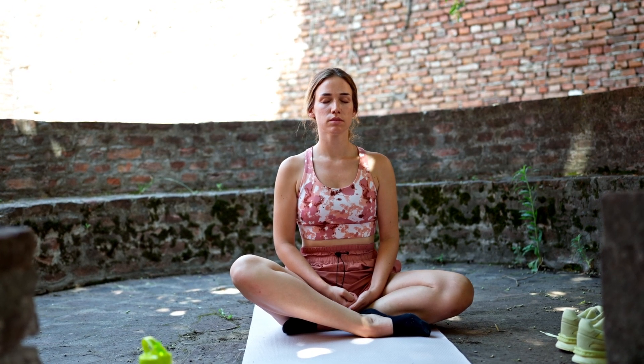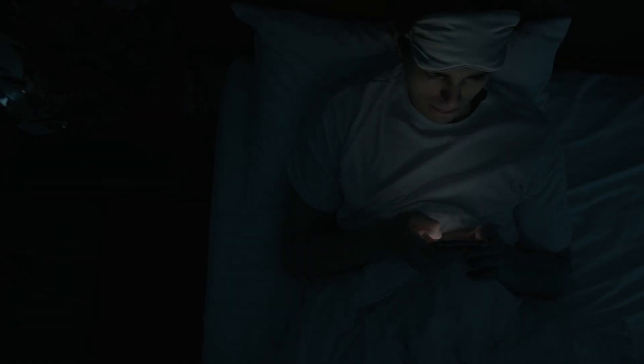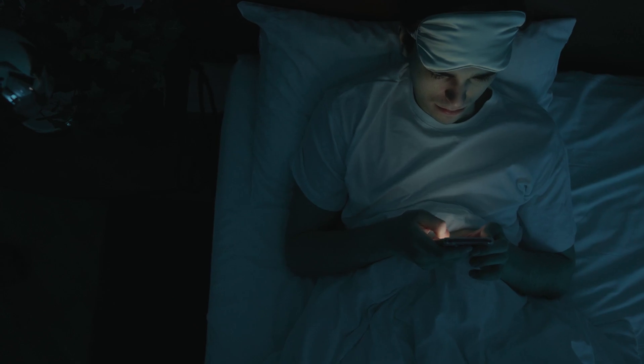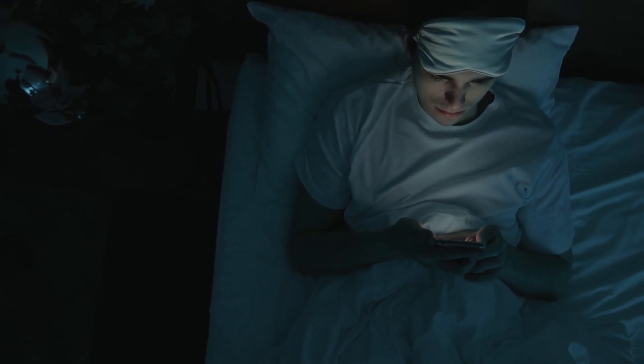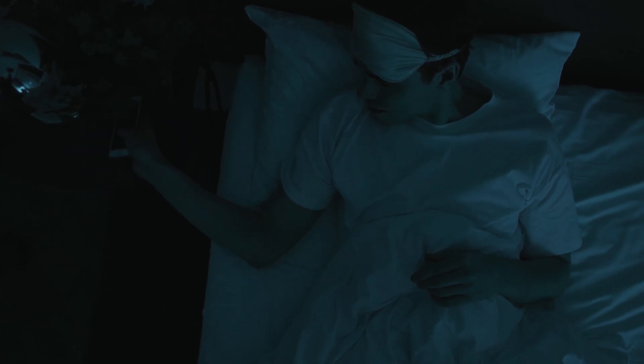Regular exercise can greatly improve your sleep quality, but try to avoid vigorous workouts close to bedtime. Also, limit your screen time before bed — the blue light from screens can interfere with your ability to fall asleep. Instead, engage in relaxing activities like reading or meditating.